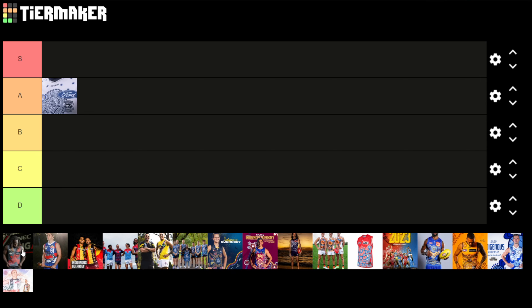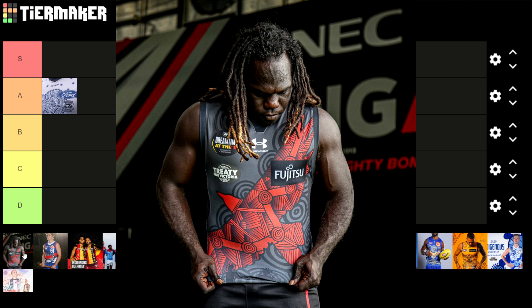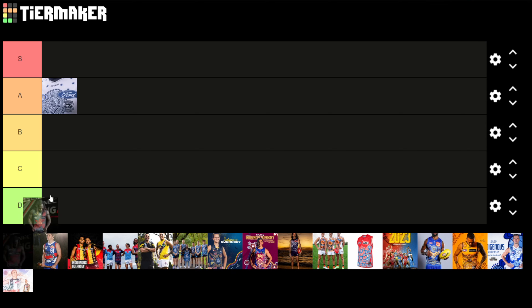I really like the Bombers one. I had a look into this and the red crow — the wire crow, I'm not sure if that's how you pronounce it — fits in really well with the Bombers theme of black and red, and Dreamtime at the G is always such a good game. I do like this one. The shading inside the red just doesn't quite work for me, so for me this one is an A.